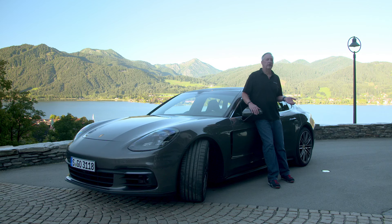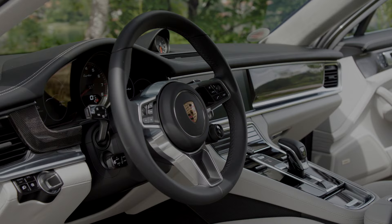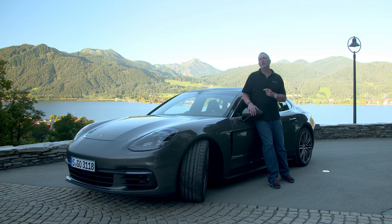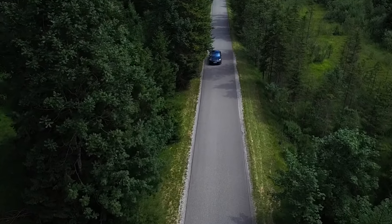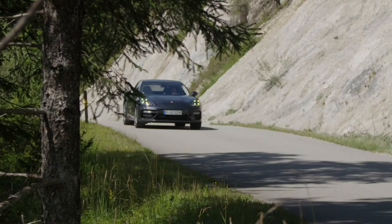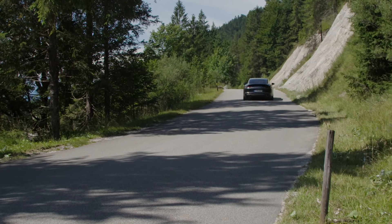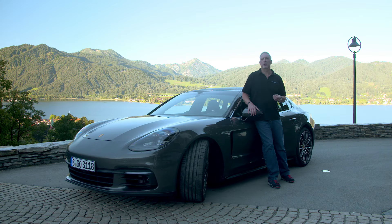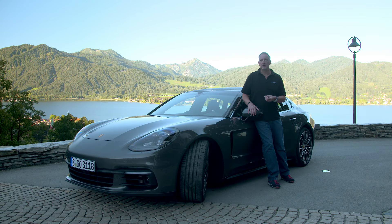Once you exceed the $100,000 price threshold, you have a wide variety of cars to choose from. But the one thing the Panamera has that the others don't — you can call it soul, you can call it DNA, you can call it history — the Panamera is a Porsche, and Porsche is a sports car company. This may be a big car, but it is still a sports car. For Driving.ca, I'm Brian Harper.